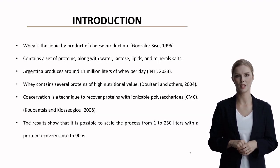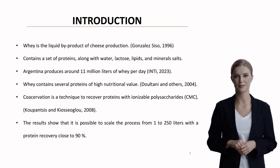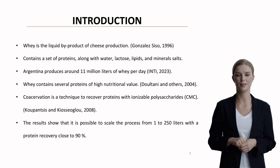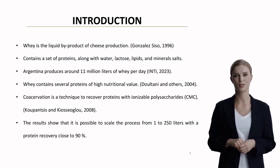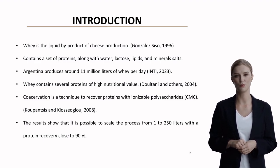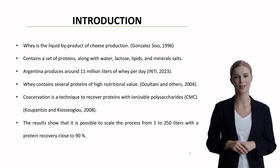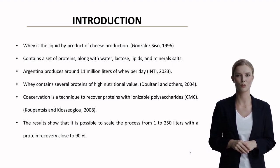Let me start with some eye-opening facts about whey. Argentina alone produces approximately 11 million liters of whey daily as a byproduct of cheese production. This liquid contains valuable proteins along with lactose, lipids, and mineral salts. The researchers have focused on a technique called co-acervation using carboxymethyl cellulose, CMC, achieving an impressive protein recovery rate of nearly 90% when scaling up from laboratory to industrial volumes.